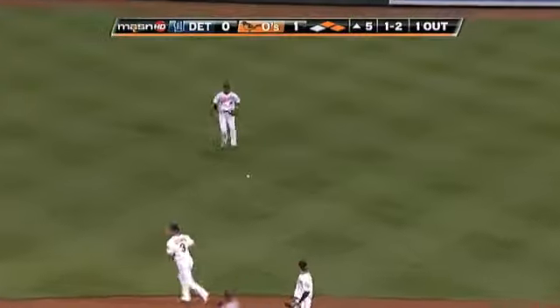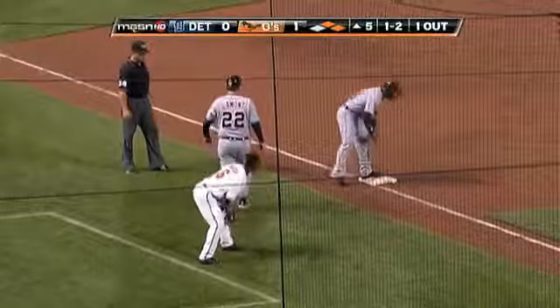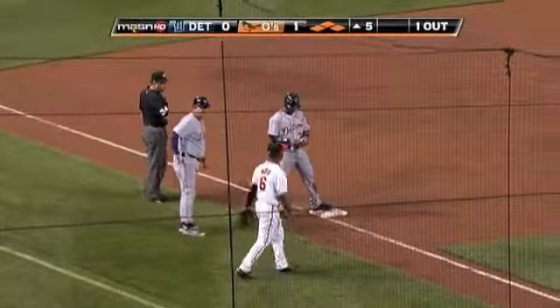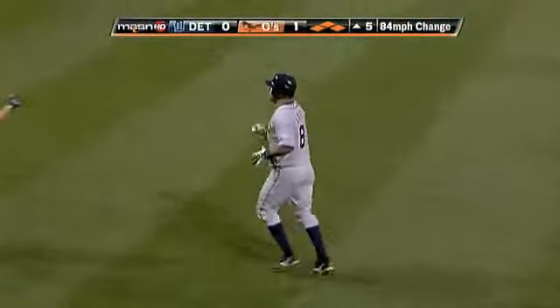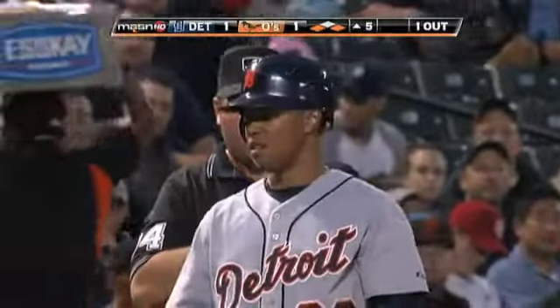Up the middle — that is a base hit. It will slow down on the wet grass. The only play is going to be at third. Jones throws to Mora — not quite. A perfect throw on the hop, and they might have had a play, but that one skipped away and Mora had to block it. This game is tied on an RBI single by Cleo.